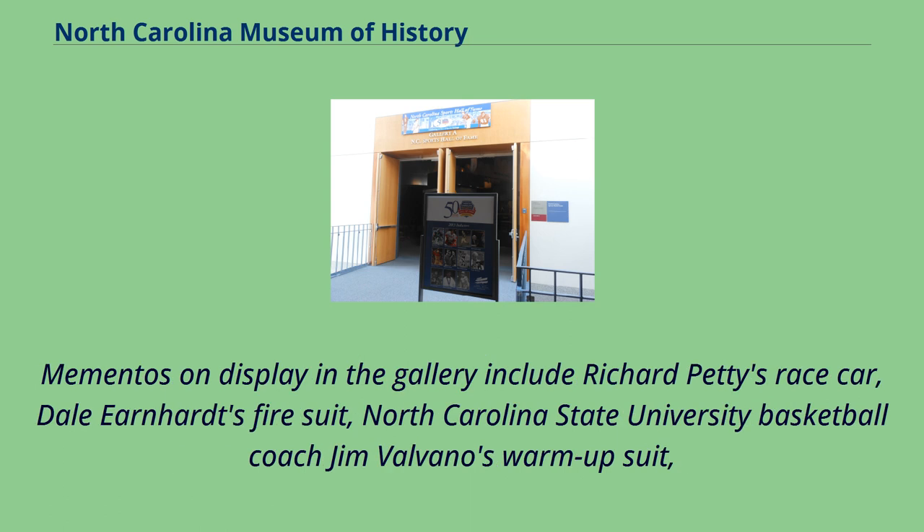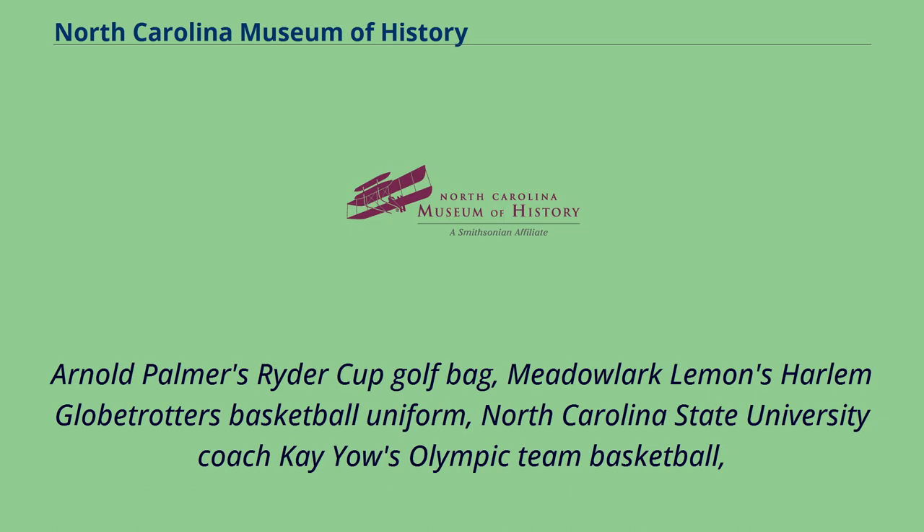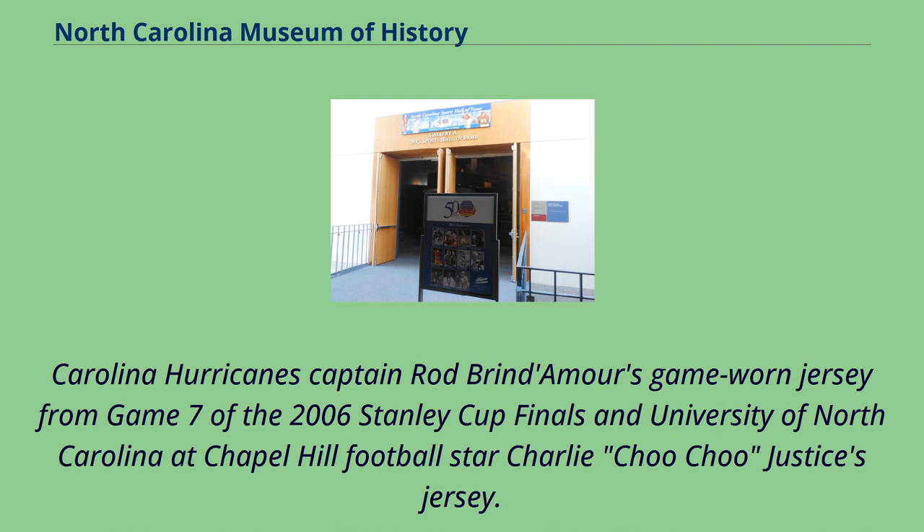Mementos on display in the gallery include Richard Petty's race car, Dale Earnhardt's fire suit, NC State University basketball coach Jim Valvano's warm-up suit, Arnold Palmer's Ryder Cup golf bag, Meadowlark Lemon's Harlem Globetrotters basketball uniform, NC State University coach Kay Yow's Olympic team basketball, Carolina Hurricanes captain Rod Brind'Amour's game-worn jersey from Game 7 of the 2006 Stanley Cup Finals, and University of North Carolina at Chapel Hill football star Charlie 'Choo Choo' Justice's jersey.